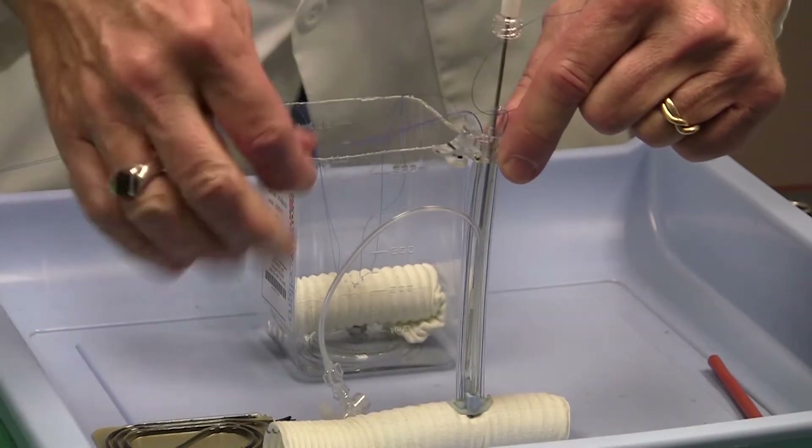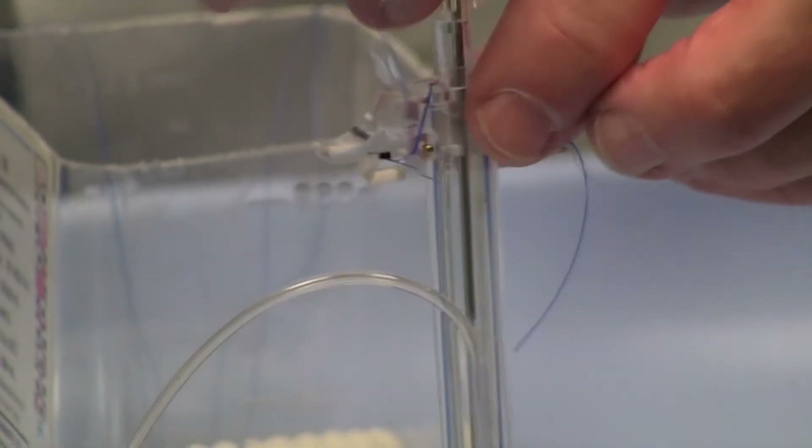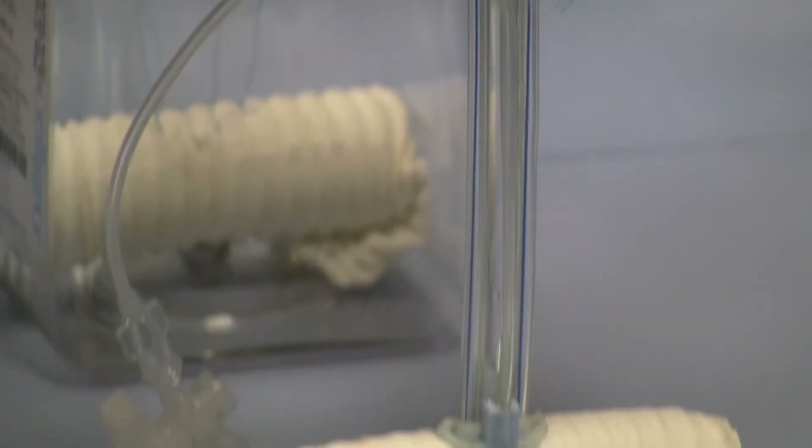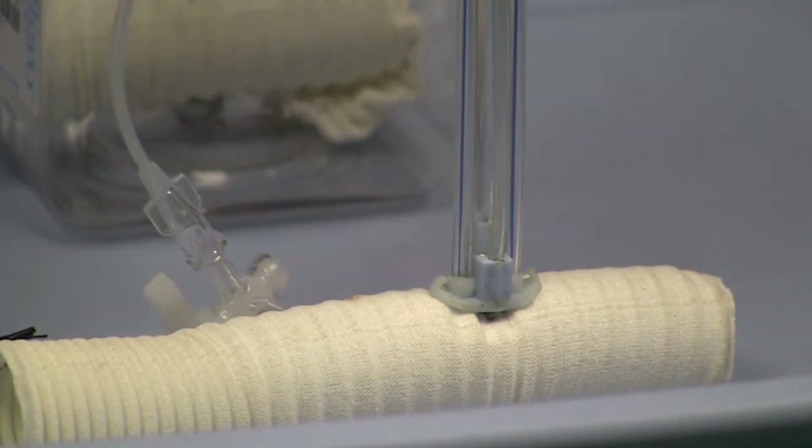When in place and inserted, you simply lock the sutures in place, such as this. And now you have a catheter that is secured in place without all of the additional hardware that is involved.